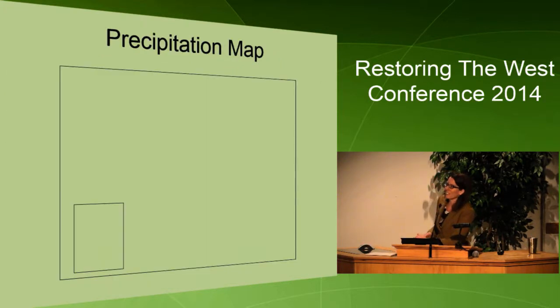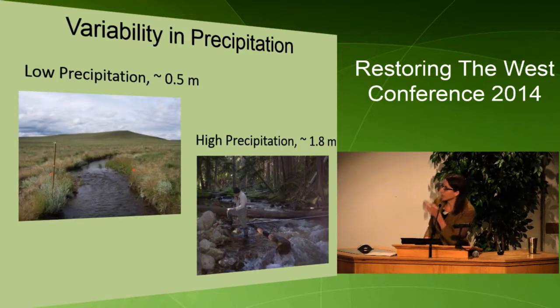I apologize because this map didn't show up, but it was supposed to show precipitation across our study area — an example of how it varies greatly from about 0.4 meters per year to 2 meters per year, and how that difference influences stream characteristics. For instance, a stream in Nevada on the left versus a stream in Idaho on the right — the stream with higher precipitation has more wood, which influences the habitat, the pools, and the amount of sediment retained. So we wouldn't have the same expectations for streams with low precipitation versus high precipitation.